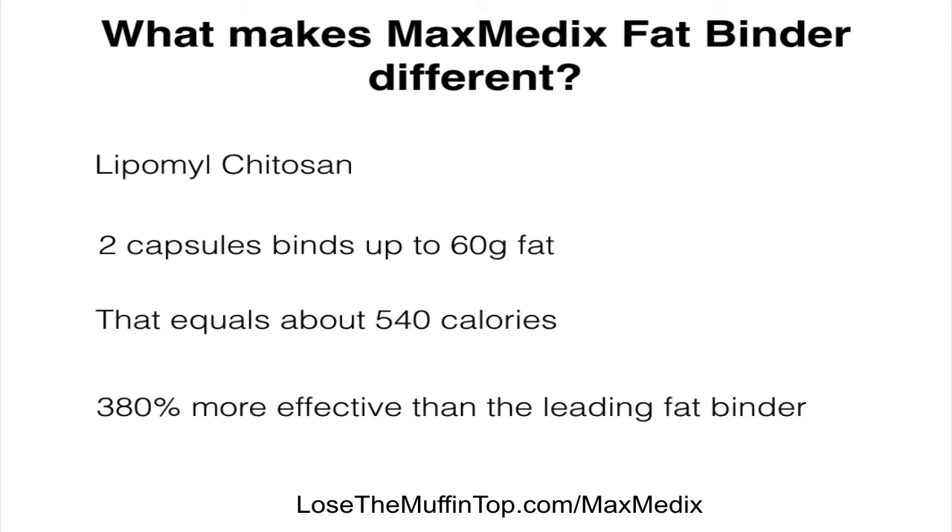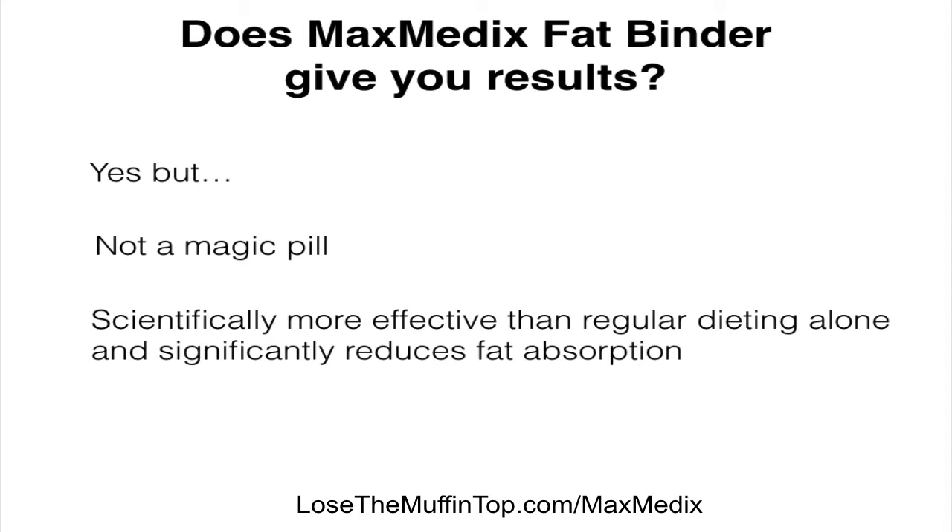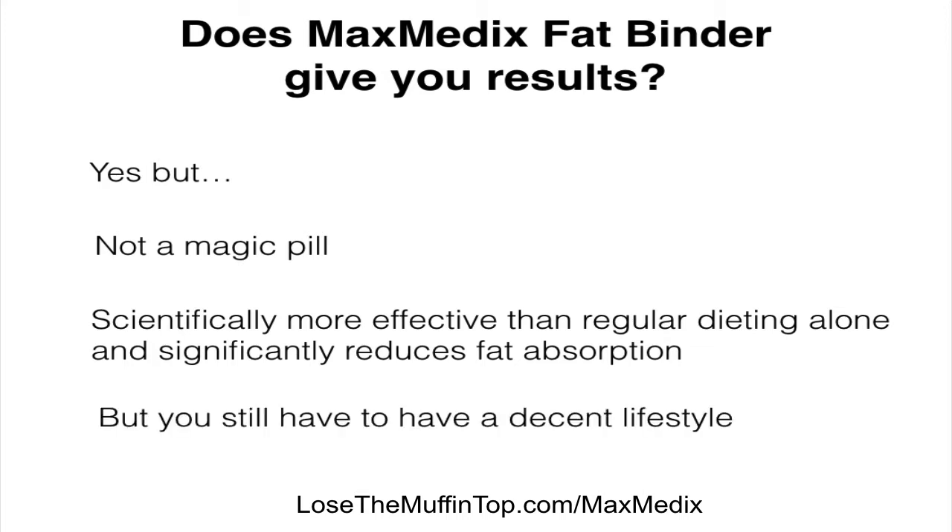So this is what makes the fat binder different. Does the Maxmedix Fat Binder give you results? Of course it does, but it is not a magic pill. It is scientifically more effective than regular dieting alone and significantly reduces fat absorption. However, you still have to have a decent lifestyle. You can't expect to just be eating cheeseburgers and hot dogs and pizza and all of a sudden pop a magic pill and not worry about weight gain.